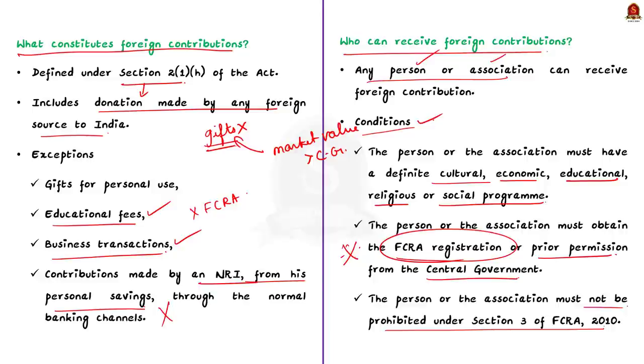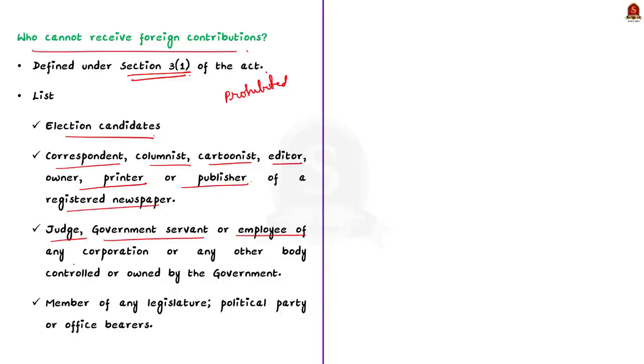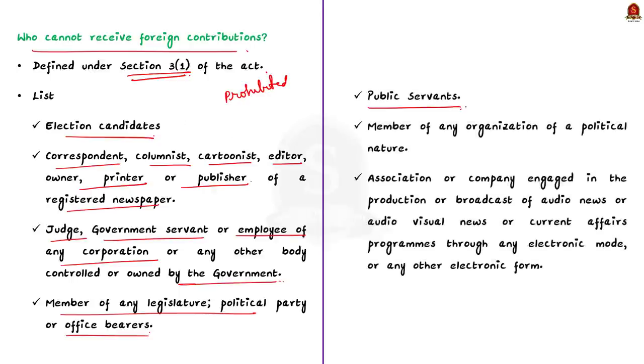Section 3 of FCRA defines entities prohibited from receiving foreign contributions. These include: election candidates; correspondents, columnists, cartoonists, editors, printers, or publishers of registered newspapers; judges; government servants or employees of any corporation controlled by the government; members of any legislature; political parties or office bearers of organizations of a political nature; public servants; and associations or companies engaged in the production or broadcast of audio news or current affairs programs through electronic mode.